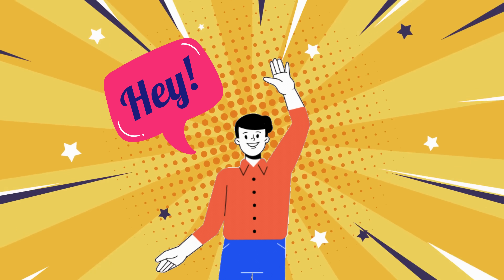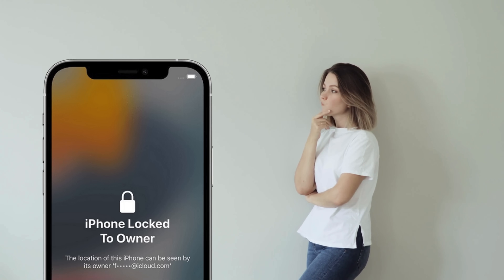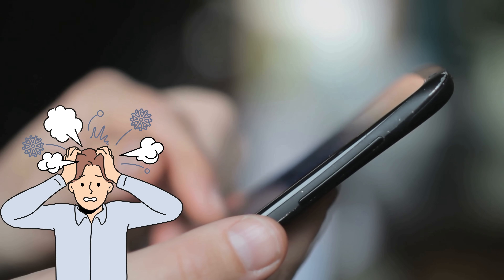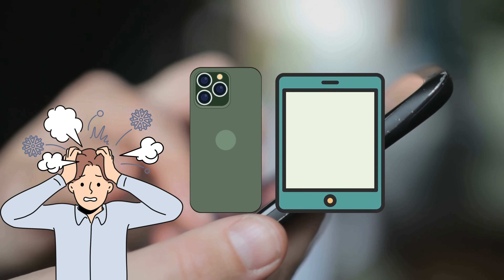Hey there, it's Elliot. I've been getting a lot of questions recently like, Elliot, how do I get rid of this annoying iPhone lock-to-owner message? It can be a real pain, especially when you want to use your iPhone, iPad, or even Apple Watch.